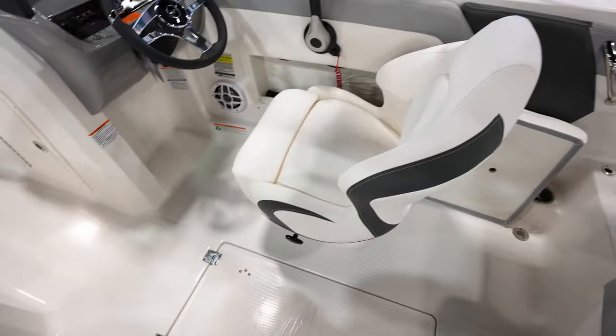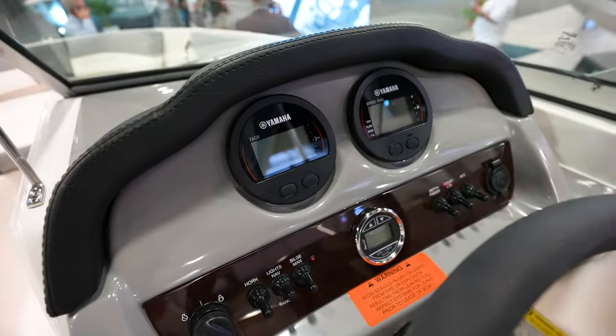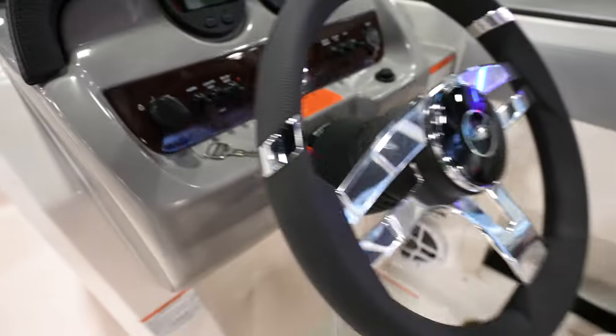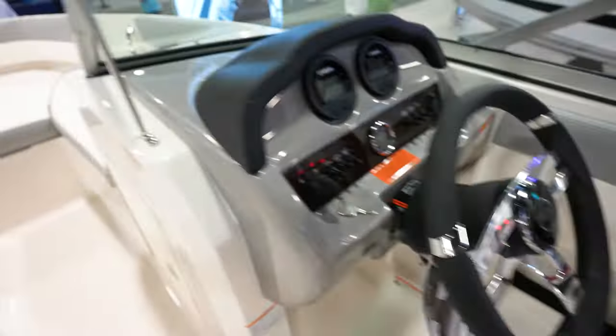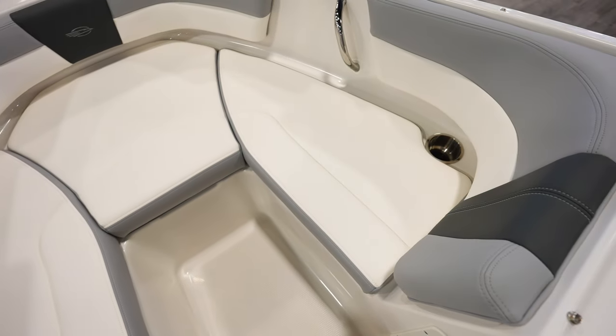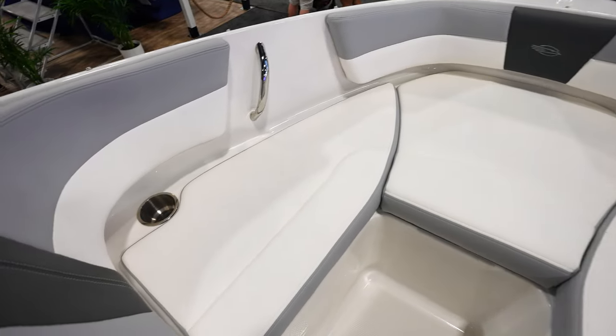Bucket seat for the captain, and then toggle switches on the dash. We've got Yamaha Command Link gauges, a key switch, and a tilt steering helm. Shorter bow but it's a 19-foot boat, so good for three or four people to sit up there and hang out — good for the kids. Cushions all the way around and handles to hold on to while you're underway.